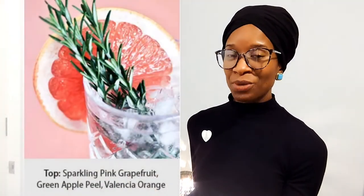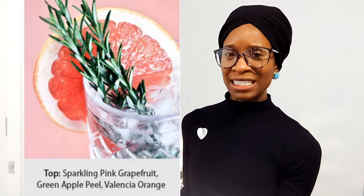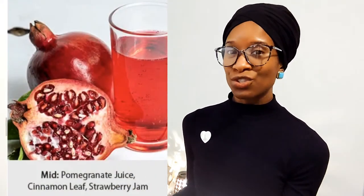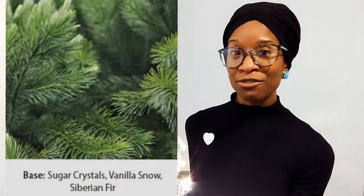Let's see what the fragrance notes are. For the top notes, we have pink grapefruit, green apple peel, and Valencia orange. The mid notes are pomegranate juice, cinnamon leaf, and strawberry jam. And then the base notes are sugar crystals, vanilla snow, and Siberian fir.